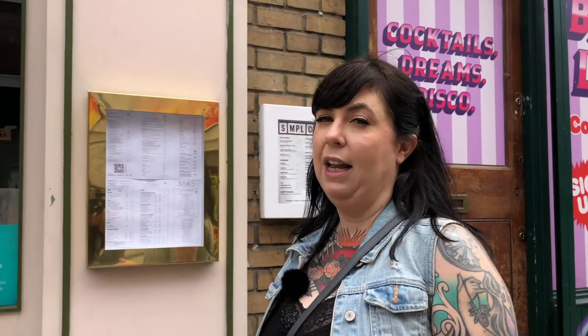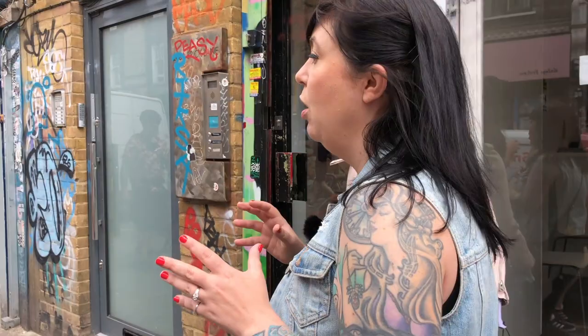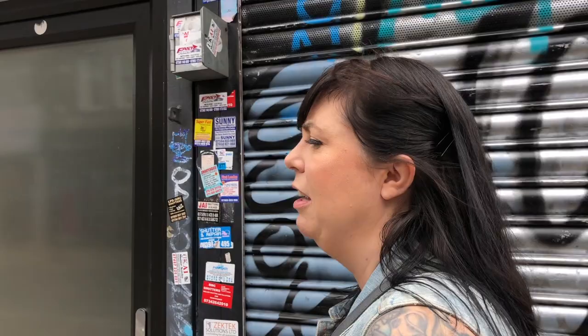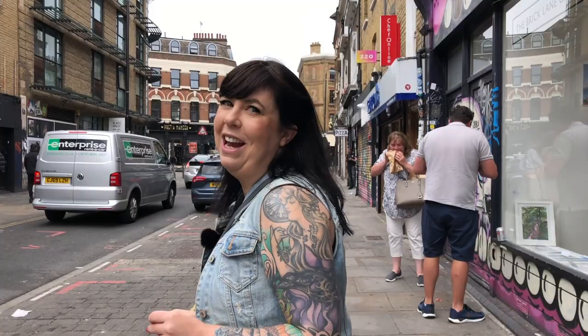We're going to continue walking up Brick Lane now, and I wanted to talk a little bit more about the Jewish immigration in this area in the 19th century. Between the 1860s and the 1890s, as we talked about back at the synagogue, we had tens of thousands of Eastern European Ashkenazi Jews escaping pogroms in Poland and Russia. And they brought with them a lot of their food traditions.